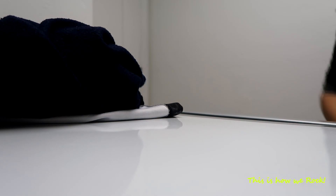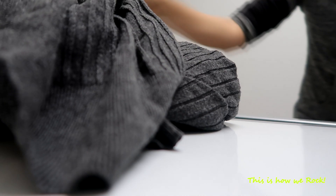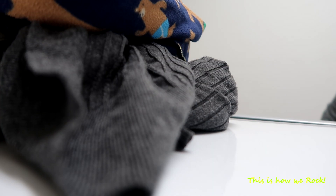Next thing I do is sort out the pile of clothes into three categories: whites, darks, and colors. And I start by loading up the ones that I have the most of, and the rest of the clothes just stays there and waits for its turn.